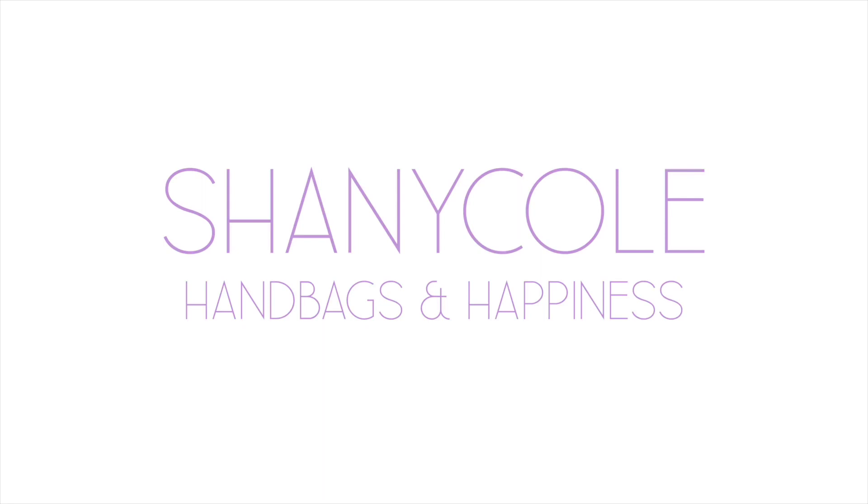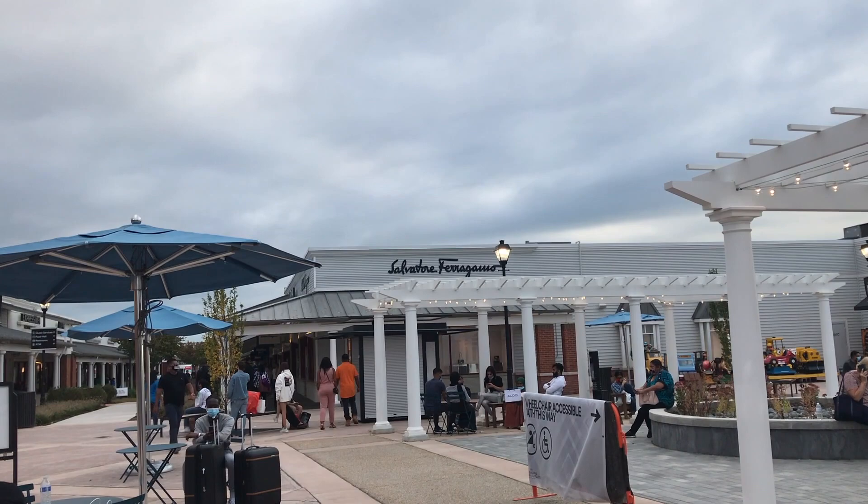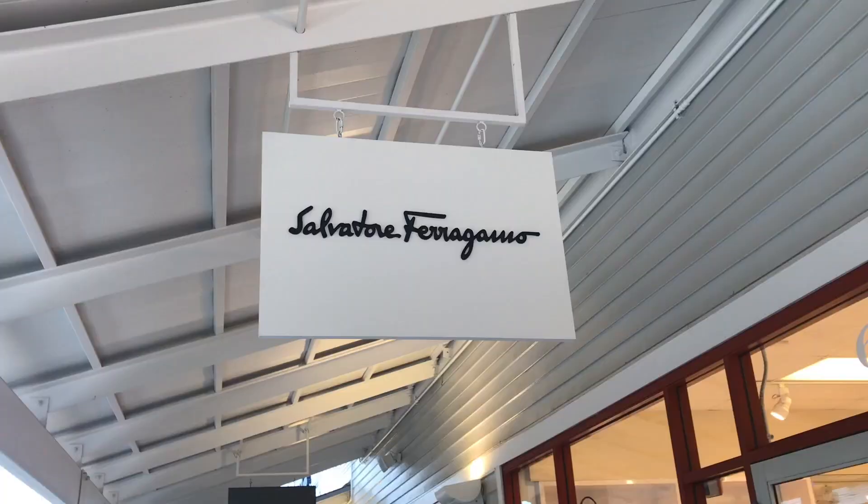Hi, my name is Shani Cole and welcome to my channel Handbags and Happiness. I was recently out at the Leesburg Outlets for a shopping event and I noticed there was a new Ferragamo Outlet Store.